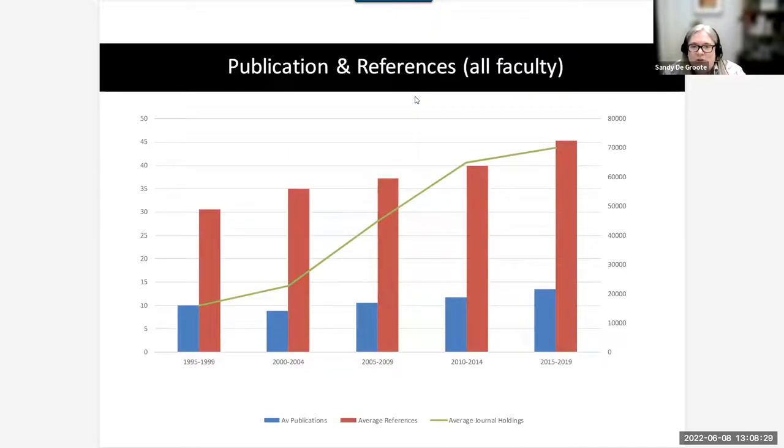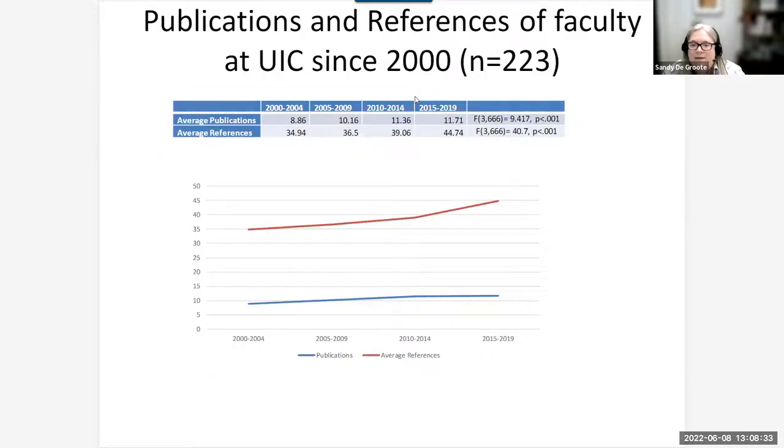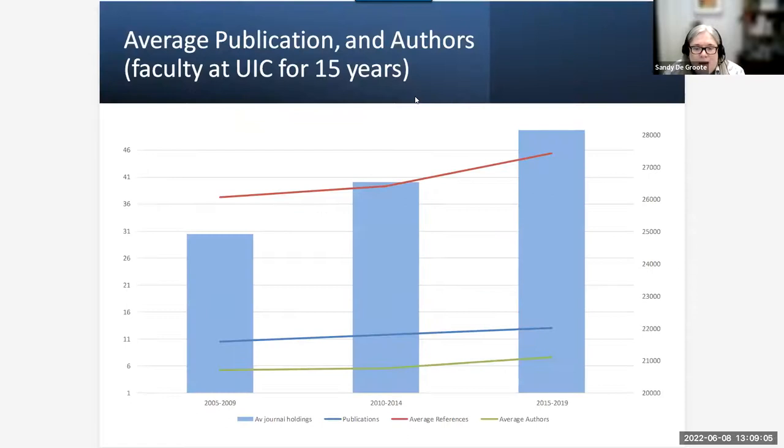That previous slide showed all faculty in the study, since new faculty may have different productivity levels. When we looked only at faculty who had been at UIC since 2000 — the same people each year — the number of references they include in publications and the publications themselves, on average per author, are still increasing over time. Also notably, the average number of authors per article increased over time as well.